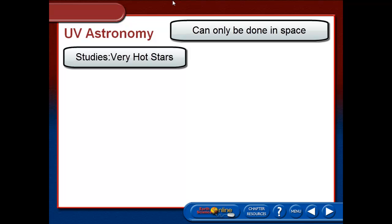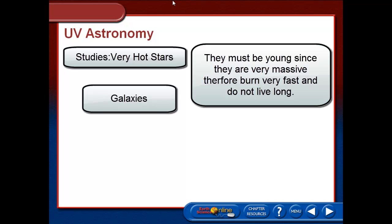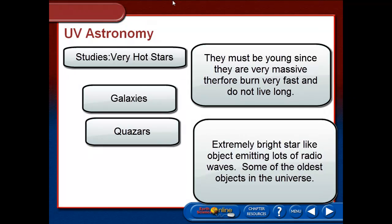UV astronomy is higher energy than the violet. If you think back, cool stars are red; if you go even cooler, you'll be getting into the infrared. As you get hotter, you get towards the blue and the violets, and if you go even hotter than that, you're going to get into the ultraviolet. UV astronomy is good for studying things that are very, very hot — really hot young stars, galaxies that contain those very hot young stars and are forming stars rapidly, and things known as quasars. A quasar is an extremely bright, star-like source of radio waves, and they are some of the oldest things known in the universe. We're going to get back to what a quasar actually is a little bit later.